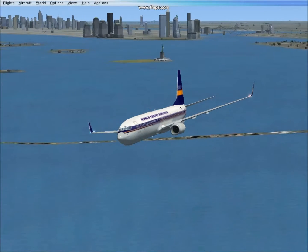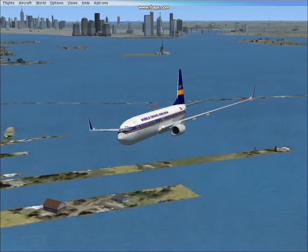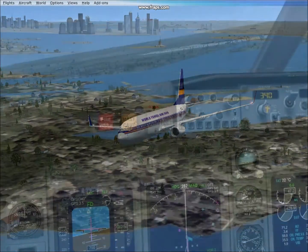Also in real life it disturbs people below with the high noise jet engines. That's why there's the limit of 250 miles per hour when below 10,000 feet.